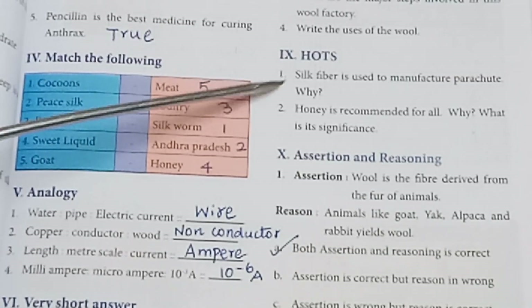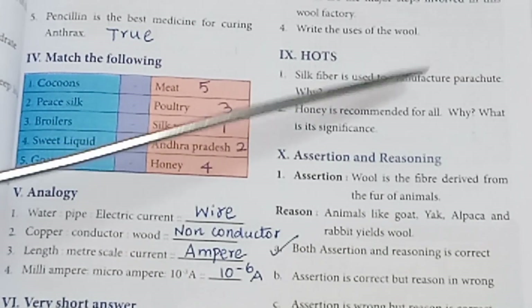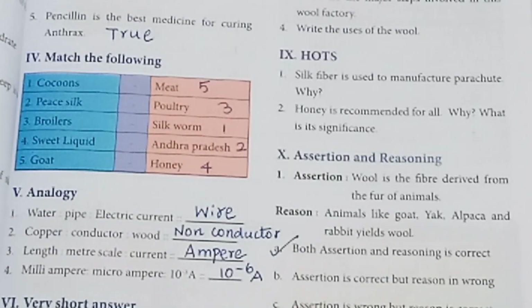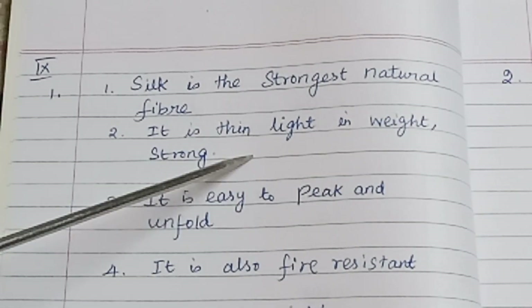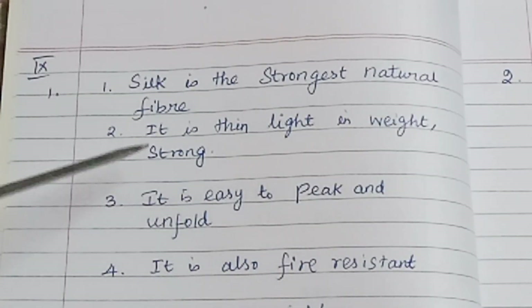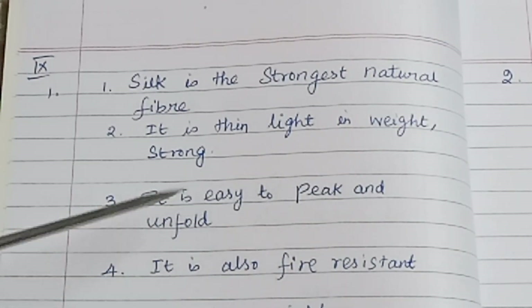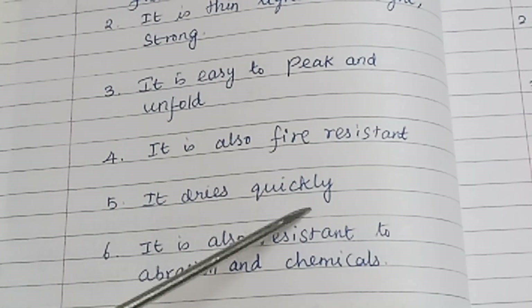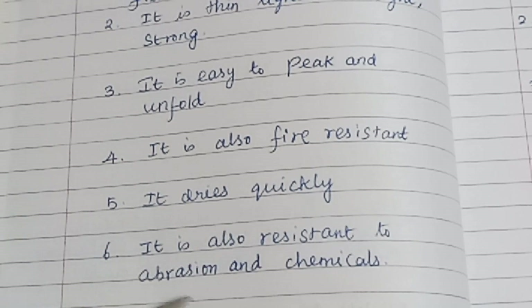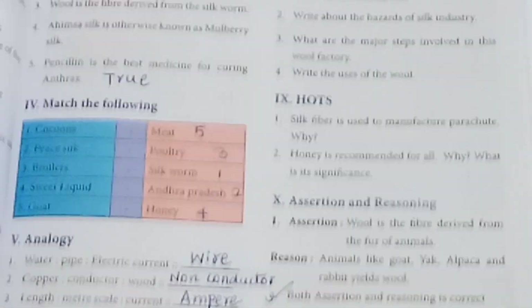Roman numeral 9 — Higher order thinking. First: Silk fiber is used to manufacture parachutes — why? Silk is the strongest natural fiber. It is thin and light in weight yet strong. It is used to pack and unfold easily. It is also fire resistant and dries quickly. It is resistant to abrasion and chemicals.